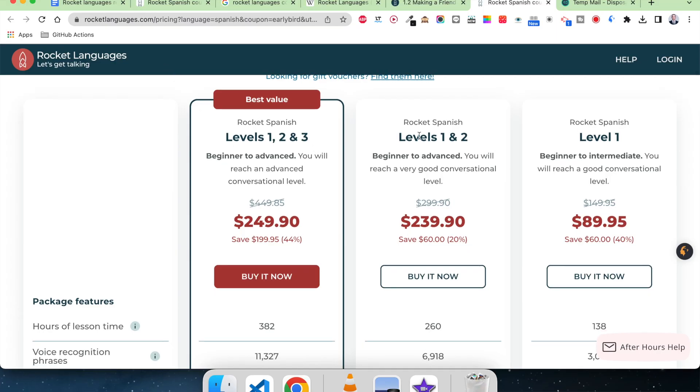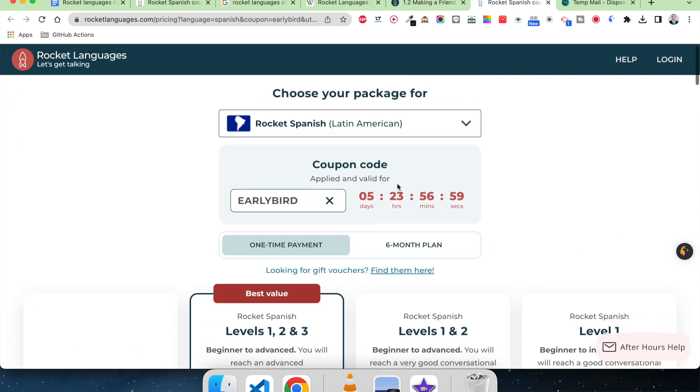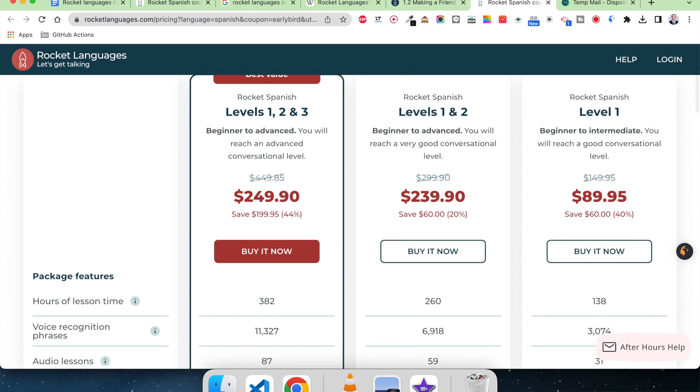Also worth noting: Rocket Spanish is for Latin American Spanish, so if you're set on learning Castilian Spanish, it may not be for you. As for pricing, Rocket Spanish has three levels. The prices may seem a little expensive at first, but keep in mind these are lifetime prices — once you buy the courses you get lifetime access. That's very much unlike most competitors who use monthly pricing, which can end up being just as expensive or more in the long run.